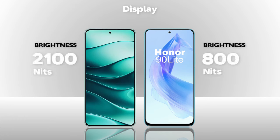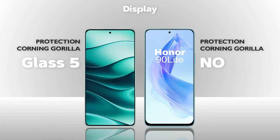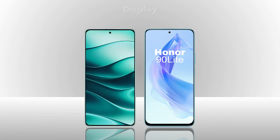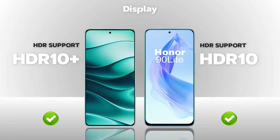Brightness: 2100 nits (Redmi better). Protection: Gorilla Glass 5 (Redmi better). HDR: HDR10 Plus vs HDR10 — almost same.